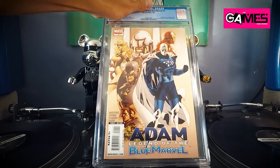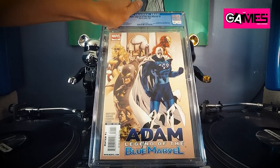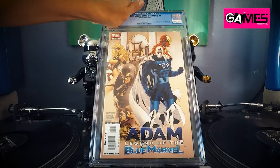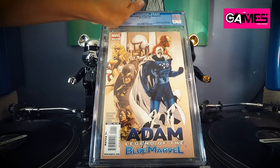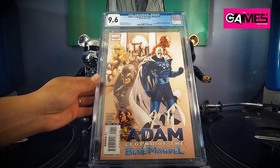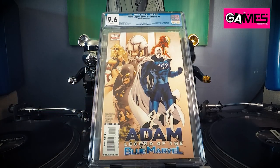Next we have Adam: Legend of the Blue Marvel — check this out! I found this for like five dollars about five years ago but I've been meaning to get it slabbed. I got this one pressed. Let's see what we got — Adam: Legend of the Blue Marvel number one, 9.6. Not too bad, I'll take that 9.6! Alright, next up.